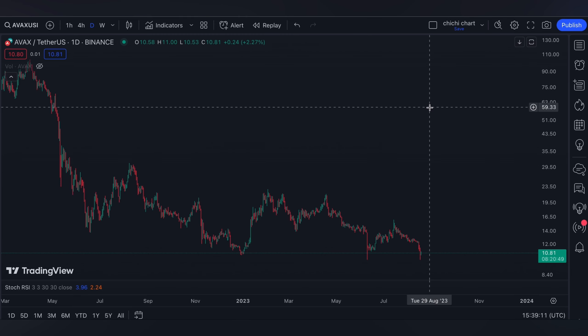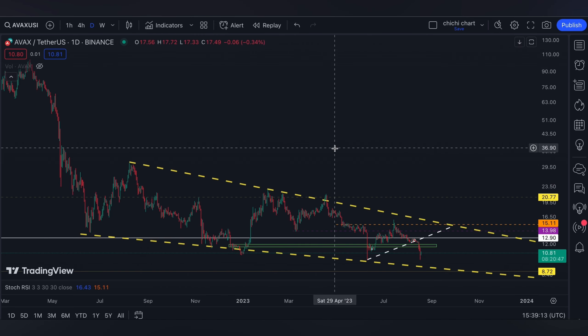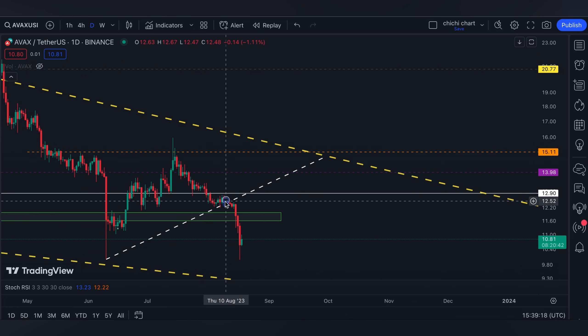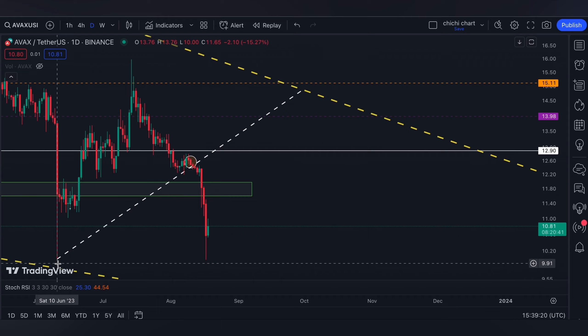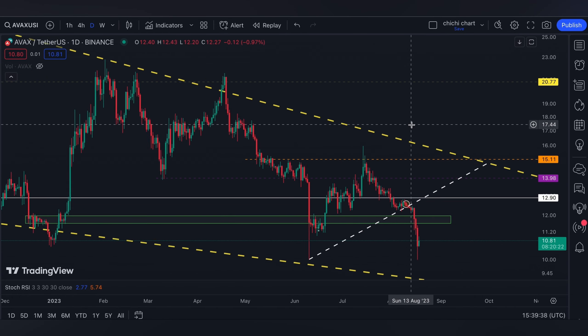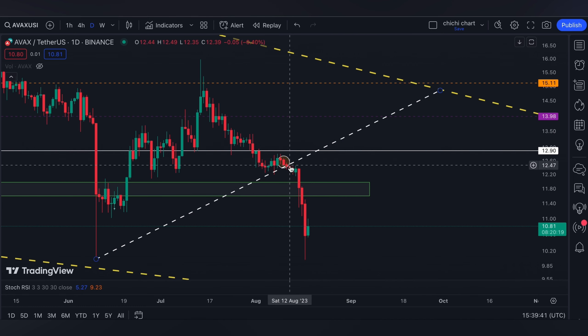Hi and welcome back. So this is our previous chart for AVAX where we have our update on this price. We just drew the 786 of the Fibonacci using this low and up to this top. After the day of our update, it had a clear breakdown right here, and we said that if our green box on this price won't hold...